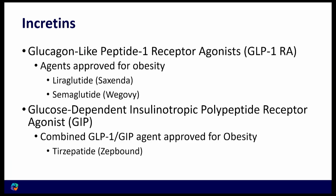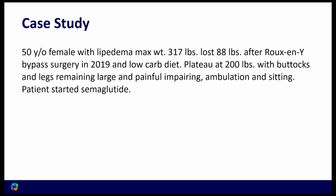There are a couple of agents specifically approved for the treatment of obesity. Liraglutide has been around since 2014. More recently, semaglutide, sold as Wegovy, and tirzepatide, sold as Zepbound, are approved for obesity treatment. Zepbound is different in that it works on both GLP-1 and GIP pathways.